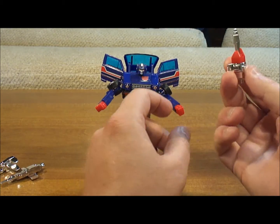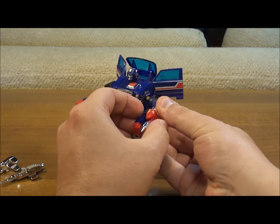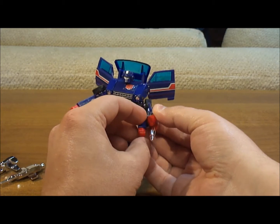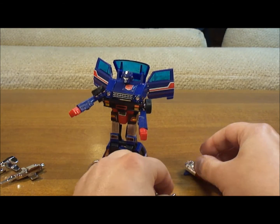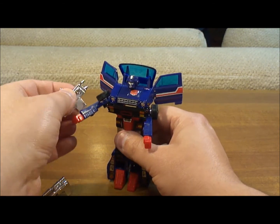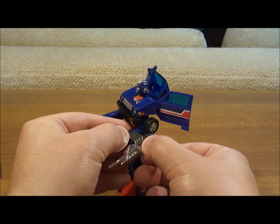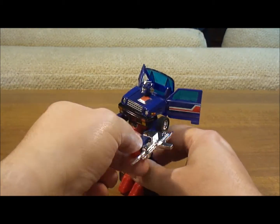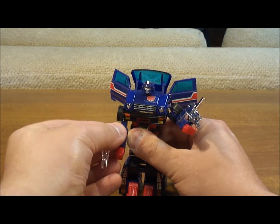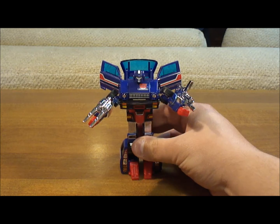Now let's put his weapons on. As I said, this launcher would be great if it could go on his shoulder or something, but really all you're going to be able to do is put it on his arm, and that just defeats the purpose because then you can't put one of the other weapons on. So we're going to move the launcher out of the way and put the other guns on instead. He looks pretty tough with these weapons — I like it.